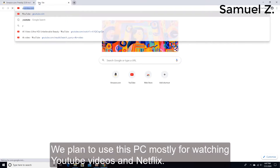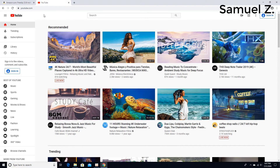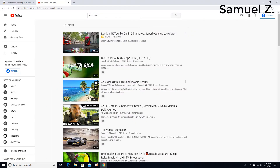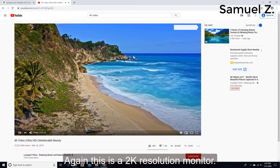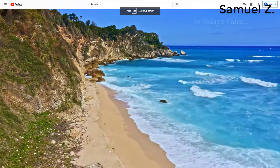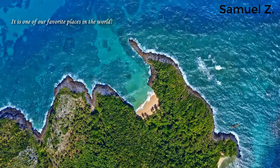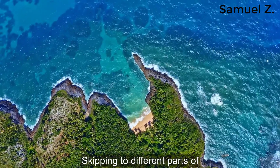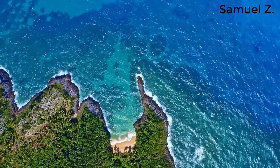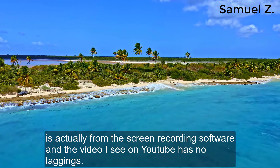We plan to use this PC mostly for watching YouTube videos and Netflix, so let's see how fast YouTube responds. This monitor is a 2K resolution monitor, but when using it for a 4K video, the videos actually look pretty good. Skipping to different parts of the video has a relatively fast response also. I just want to mention that any lagging you see in the video is from the screen recording software — the video on YouTube has no lagging.